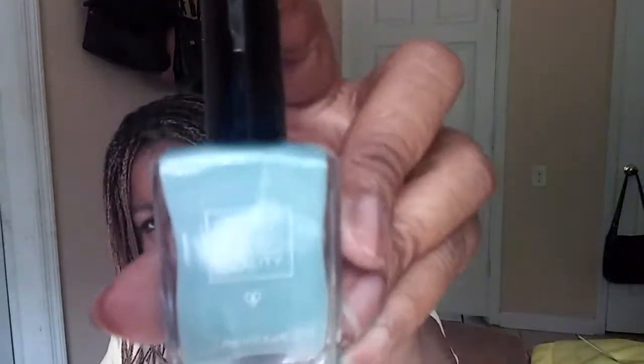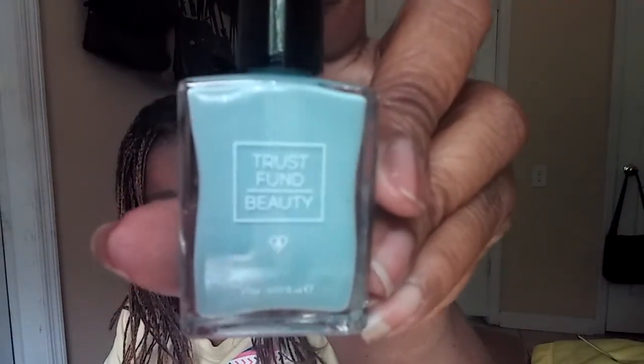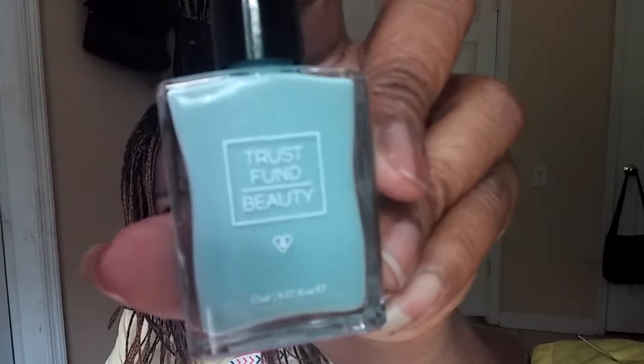This is the Trust Fund Beauty nail polish. This is the box. You guys know I don't wear polish. And this is the polish — the shade is called 'Game Changer.' That's the color of the polish.